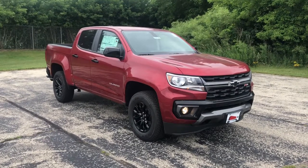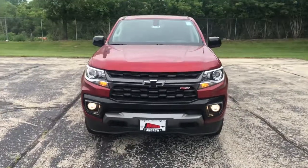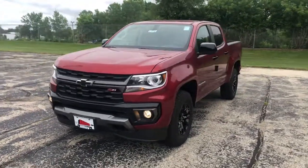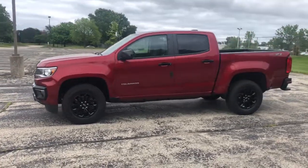Enjoy the view of this 2021 Chevrolet Colorado. The Colorado delivers the power you need to get the job done, the comfort and amenities you want, and the fuel efficiency that just makes sense in today's world.